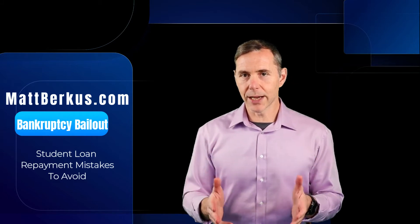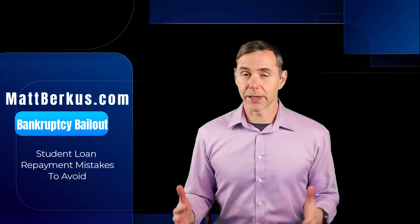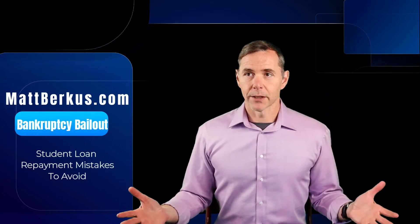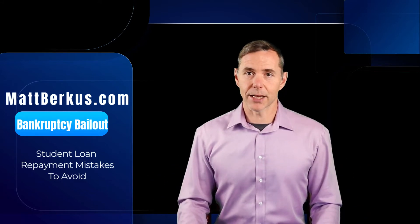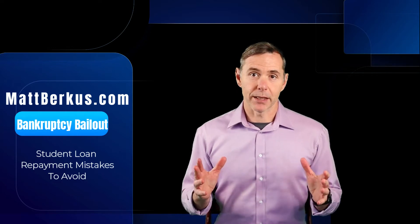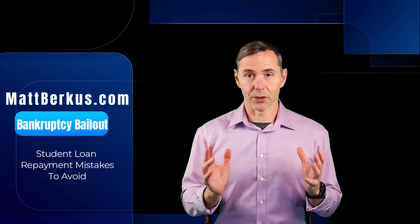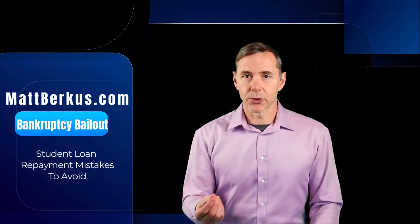This is how people end up getting stuck — five or ten years in and they still owe the same amount they borrowed when they graduated. A lot of it has to do with utilizing all three years of deferment and then going into forbearances. Federal loan servicers will easily give you an economic forbearance if you ask for it — that's their go-to. It's been widely criticized and there have been lawsuits about it, but you really should not use forbearance or deferment unless you absolutely have to.